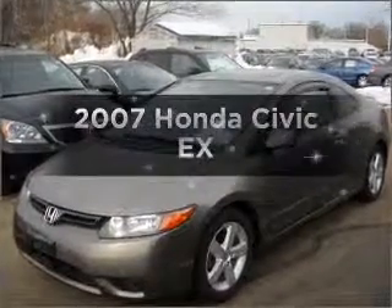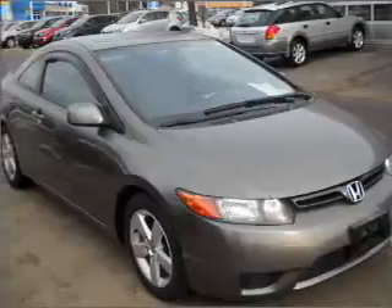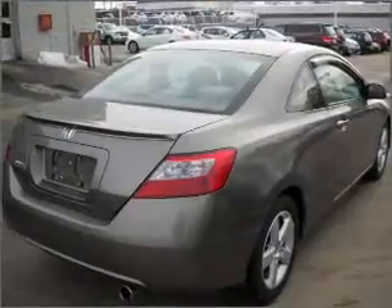Introducing the 2007 Honda Civic. Travel the roads in style and comfort in this great vehicle, with an efficient 4-cylinder engine connected to a manual transmission that will keep you in touch with your vehicle.